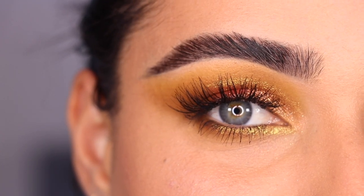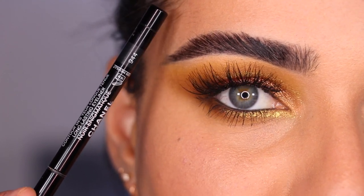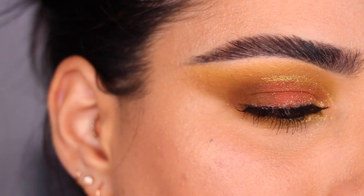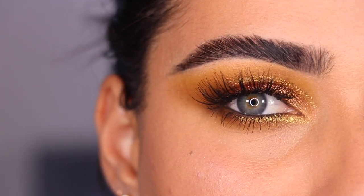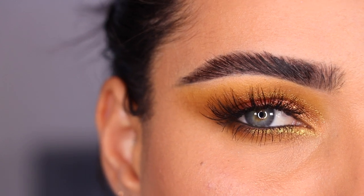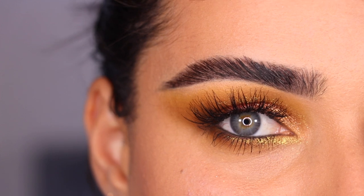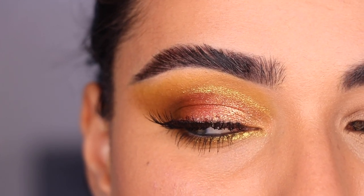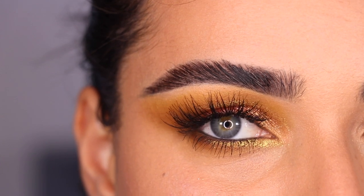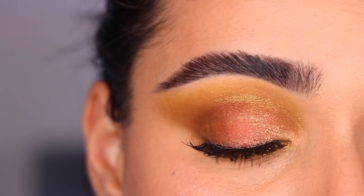I'm back with some mascara and lashes on. I went ahead and applied my Chanel eyeliner in Noir Enigmatique which is 944 — I think this is being discontinued so I'll link it below if I can. I love that eyeliner because it's like a super dark green. This right here is the eyeshadow look with mascara and lashes applied. Absolutely love it — I love the shimmers, the mattes, I adore this combination of colors. It looks spectacular and all of the eyeshadows blended beautifully.